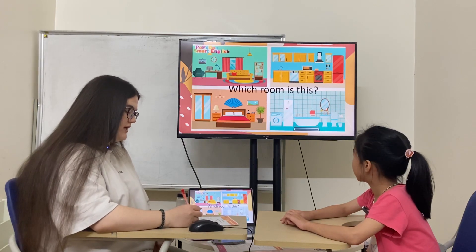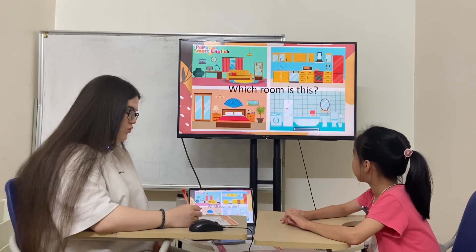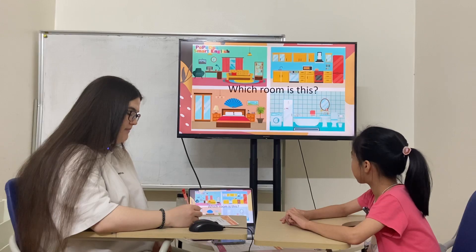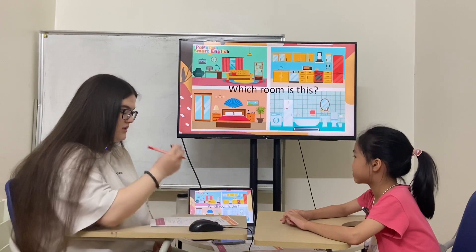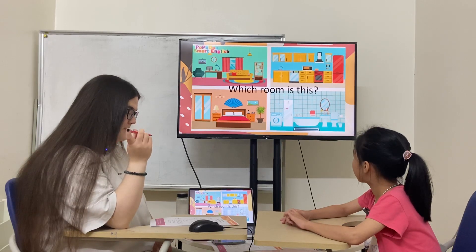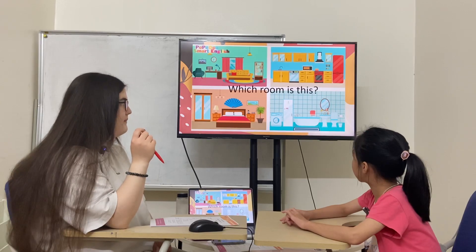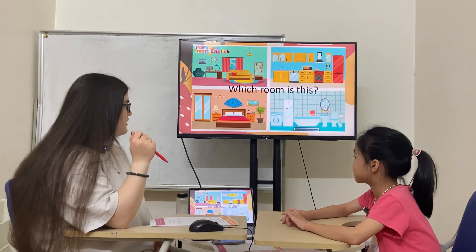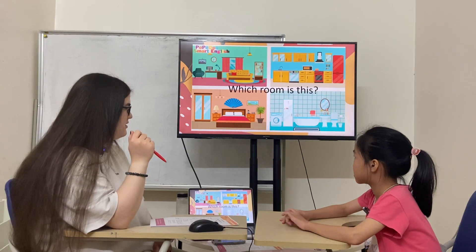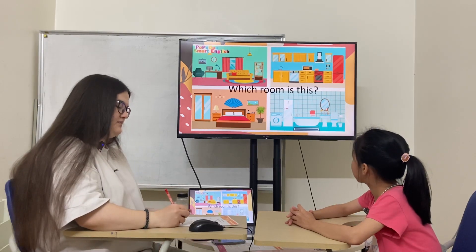In this room, there is one bed, one cupboard and one lamp. One bed, one cupboard, one lamp. Back room. In this room, there is one sink, one mirror and one bathtub. One sink, one mirror, one bathtub. Kitchen. Bathtub. Back room. In this room, there is one fridge and one stove. Kitchen.